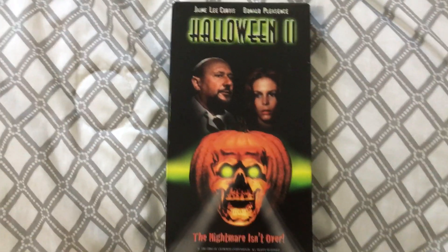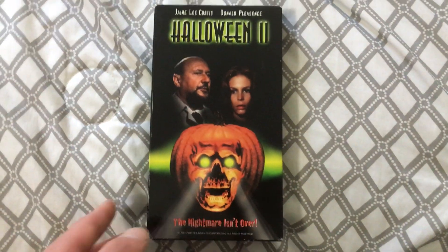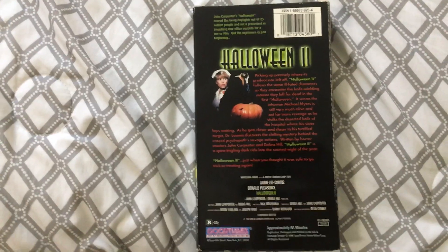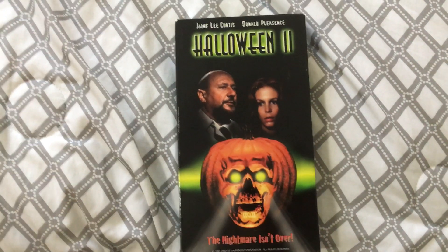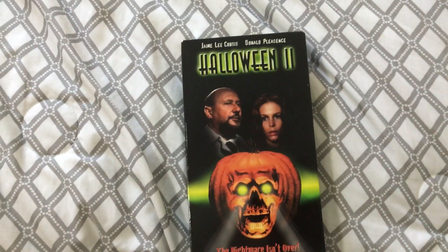Now it's time to show off the two VHS releases. I do plan on getting more VHSes — I would love to own an original release of Halloween 2 on VHS. The first one is a Good Times release. It's kind of cheesy: you've got the pumpkin and the green coming out of its eyes. But I like it because it's just a cool, cheesy piece of artwork. Good Times did release Halloween 2 and 3, and Blockbuster had a box set that had the Blockbuster Presents release of the original Halloween alongside this release of Halloween 2 and the Good Times release of Halloween 3.